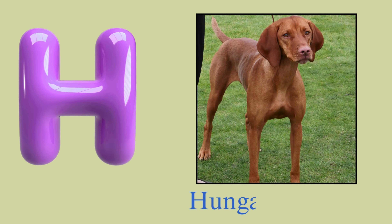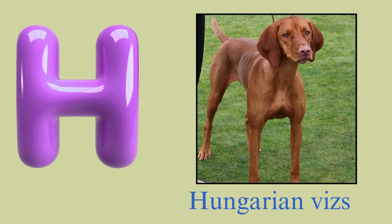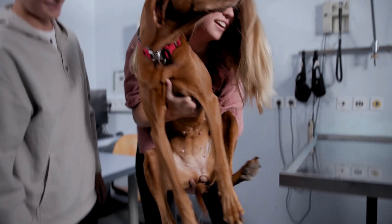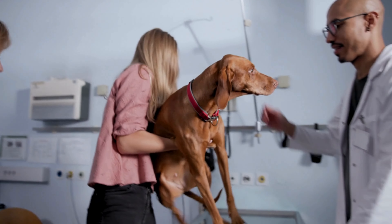H. Hungarian Vizsla. H. Hungarian Vizsla. Hungarian Vizsla.